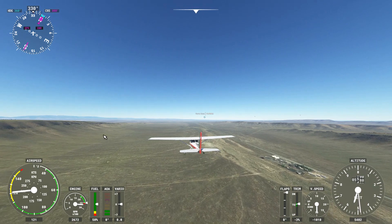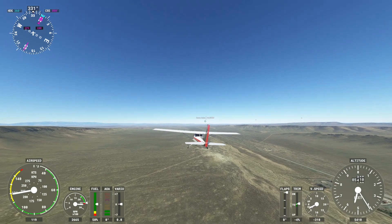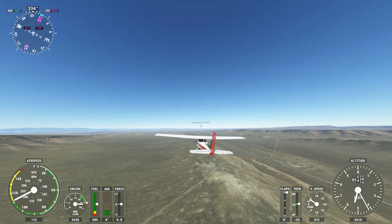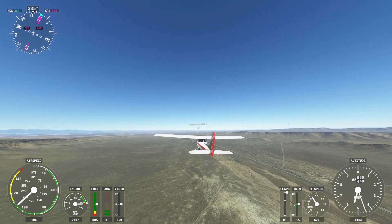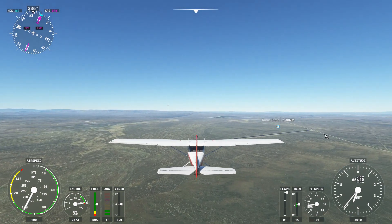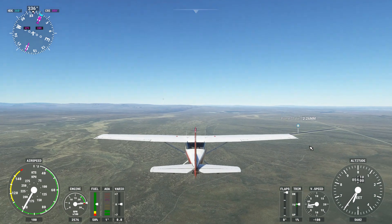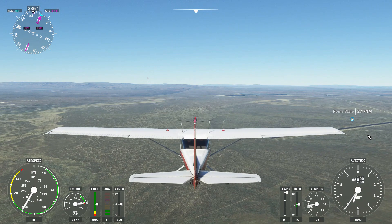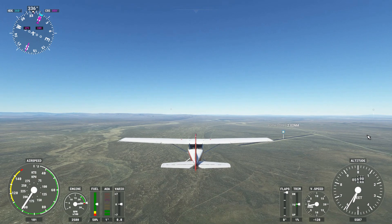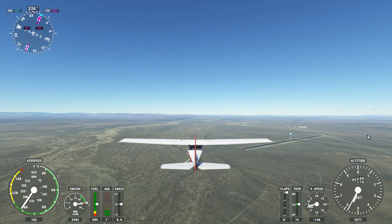We are not losing elevation — the land doesn't seem to be dropping. We're coming upon an airport here. I'm pretty far to the left of 95, I need to get back over there. But this is Rome State Airfield. There's not much to it — not even a building out there. It's just a little airfield out here in the middle of nowhere along 95.